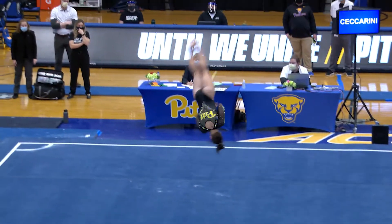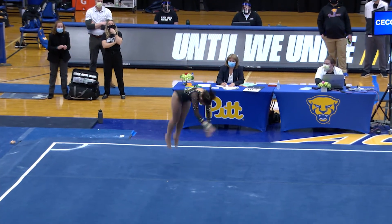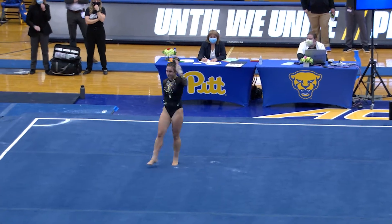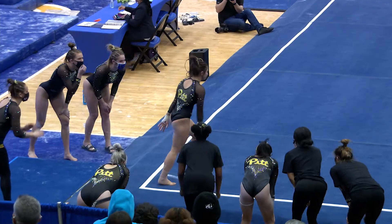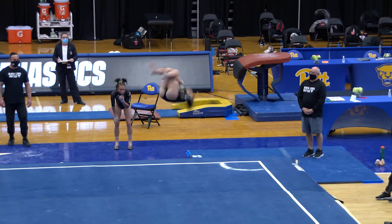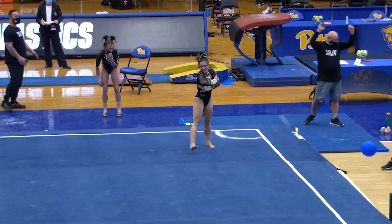Jordan starts out with a front handspring, front full, front half, straddle jump, front tuck — a lot going on there and she does it all very well to start off. Round-up back handspring, double tuck, great landing.